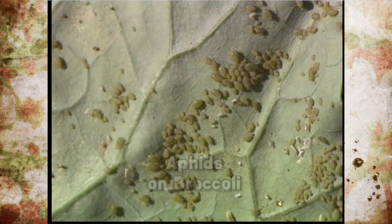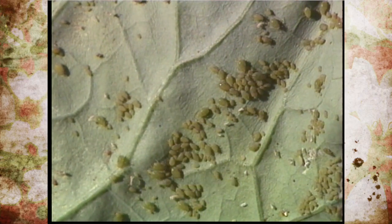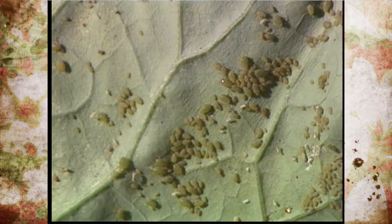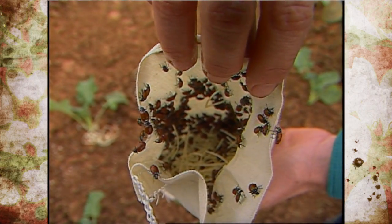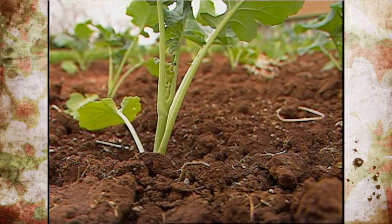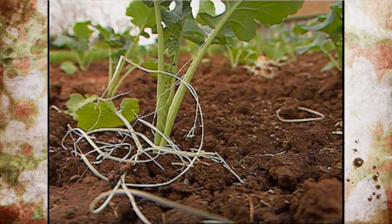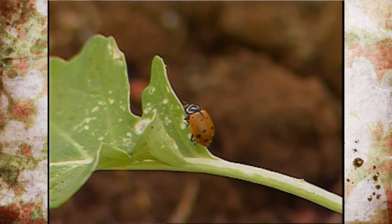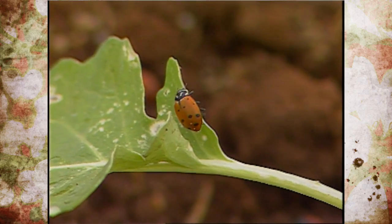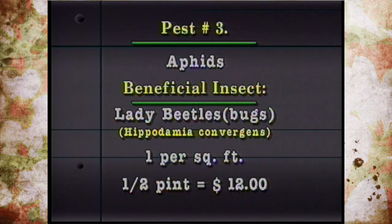Aphids are another common greenhouse pest, and the lady beetle or ladybug is one of the best predators for feeding on aphids. An adult lady beetle can feed on about 40 aphids per hour, and the larval stage also feeds on aphids. The rate is about one per square foot, and half a pint costs about $12.